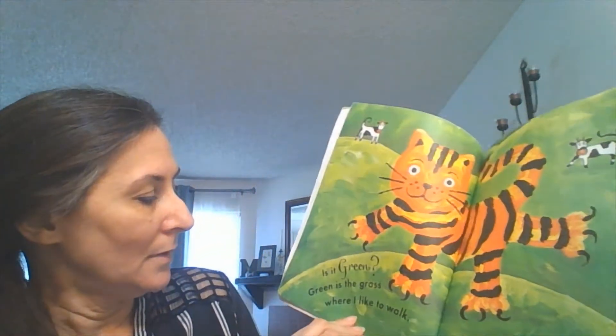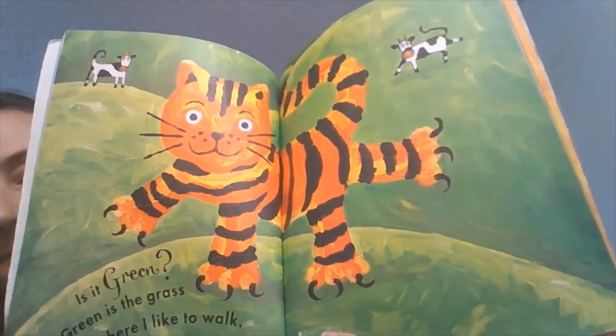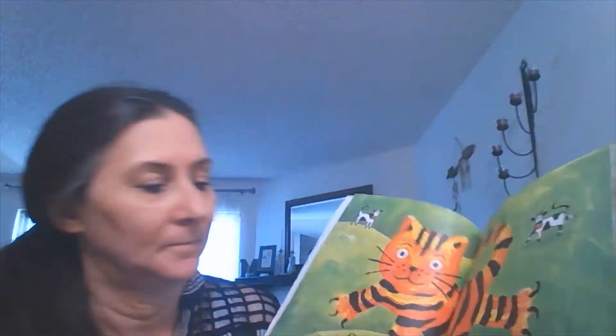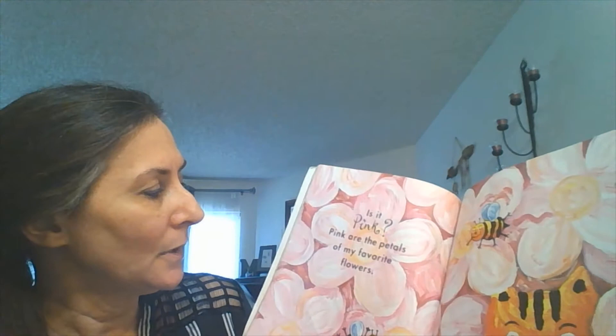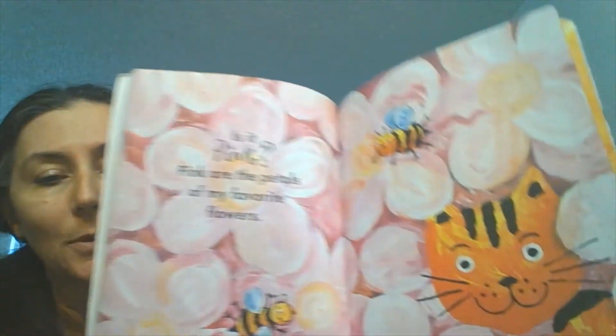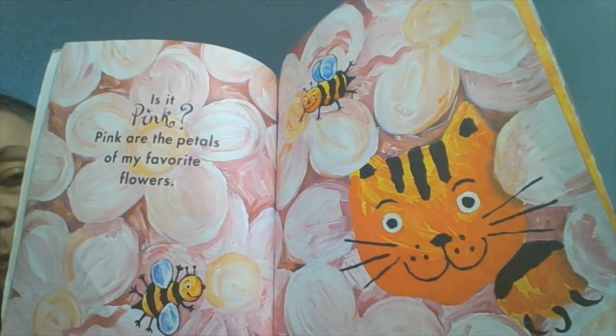Is it green? Green is the grass where I like to walk. Is it pink? Pink are the petals of my favorite flowers. These are pretty beautiful. And look, he has some bee friends there visiting.